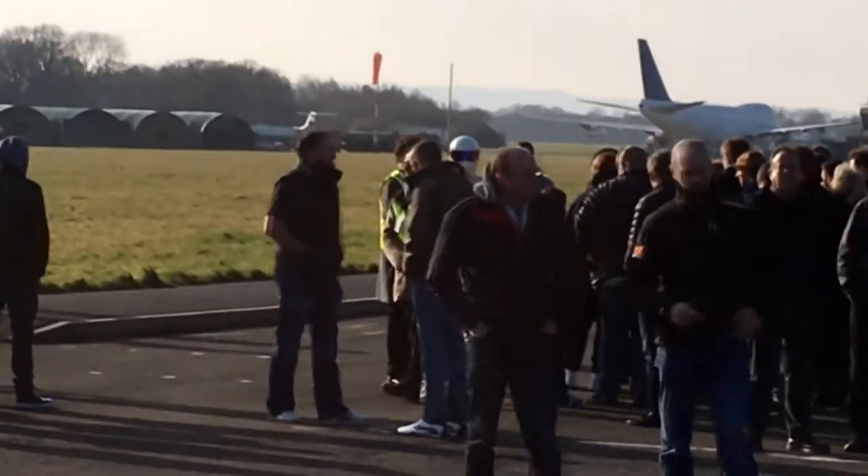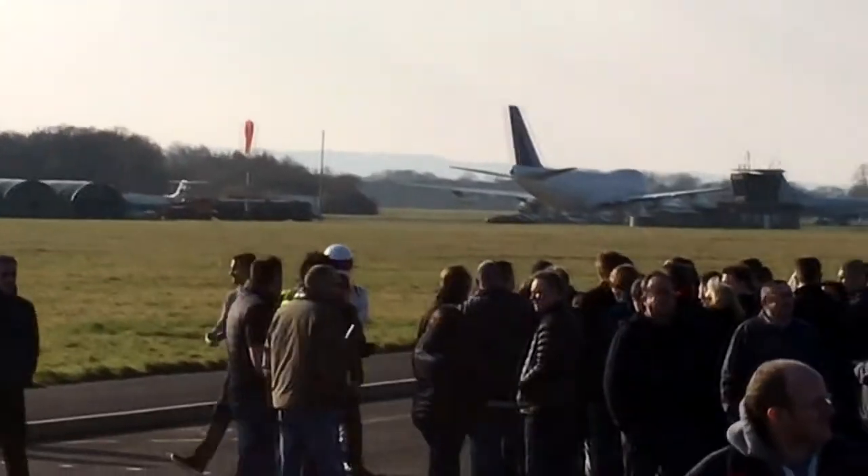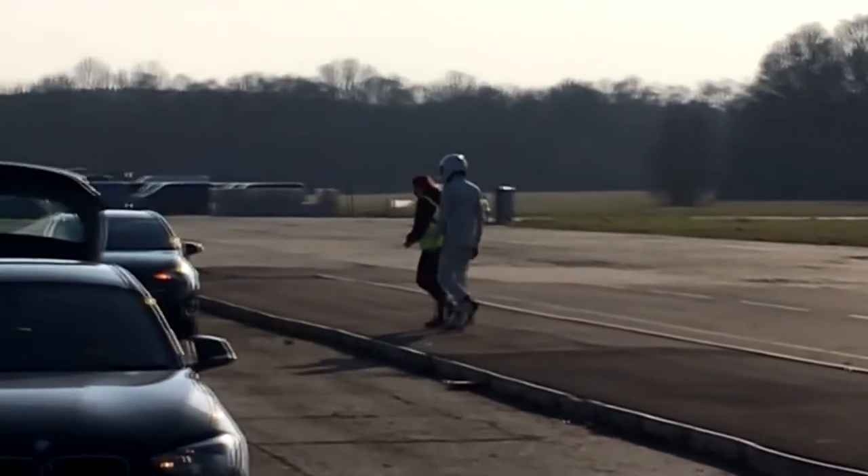After a while waiting, the Stig appeared out of nowhere to stand for photos — and I would say chat, but I'd be lying obviously. No sooner had he appeared than he disappeared into a Toyota Avensis, which some say is his own car.